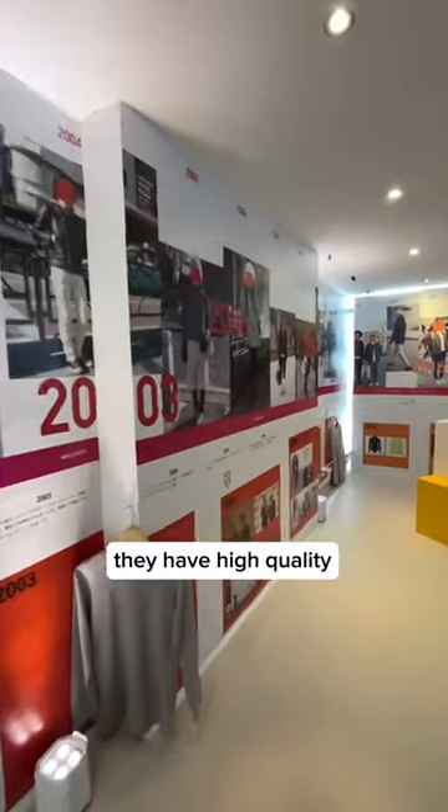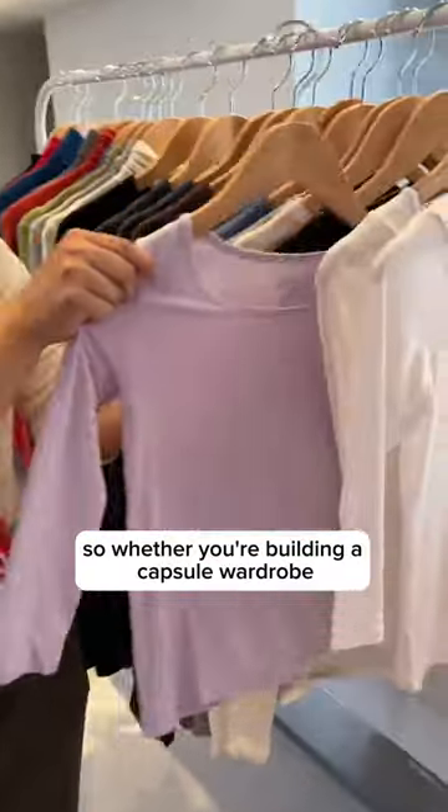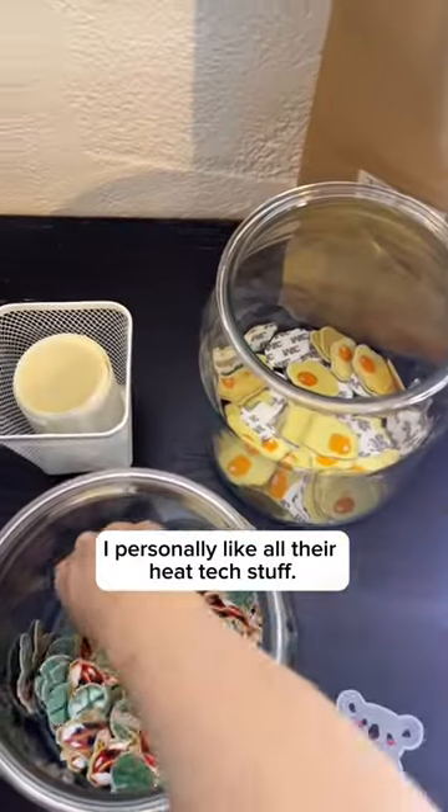If you don't already shop at Uniqlo, they have high quality, daily essential pieces. So whether you're building a capsule wardrobe or just looking for warm undergarments for the fall, they've got you covered. I personally like all their heat tech stuff.